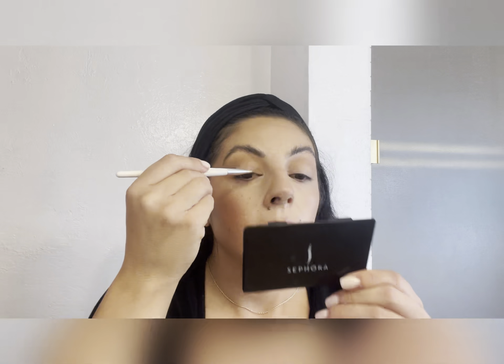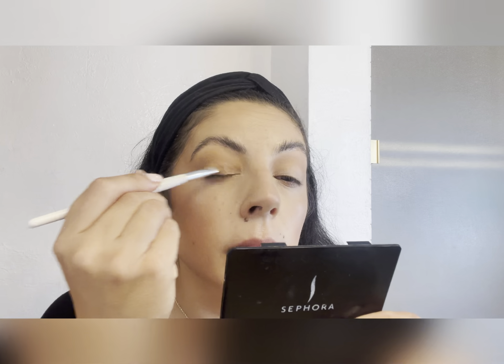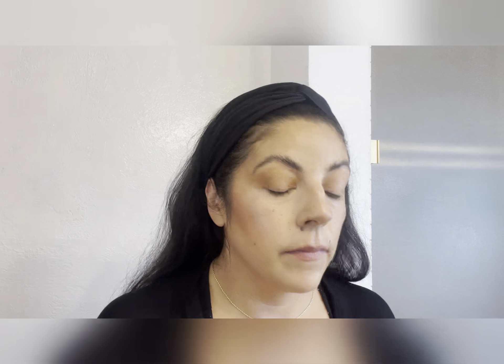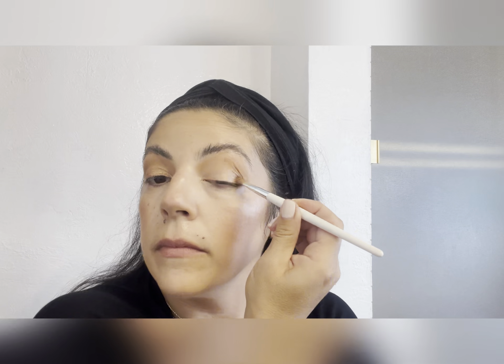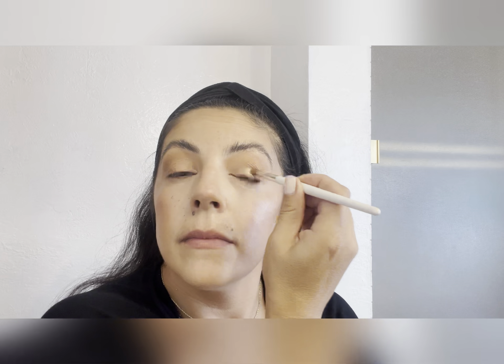The next thing I do is take a bronzy, skin-toned eyeshadow. This one is Honey Lust by MAC Cosmetics. I like to apply it with a small brush just on my eyelid. Ever so slightly, I go in and it gives this really nice iridescent bronzy finish, which really helps your eyes not look as tired. And heaven only knows us moms can use a non-tired look every once in a while.